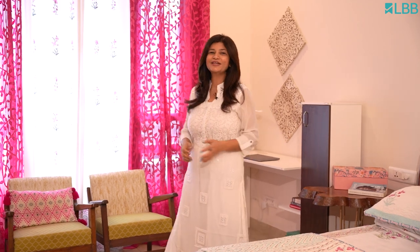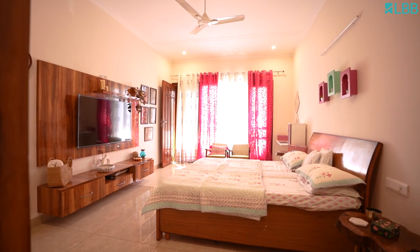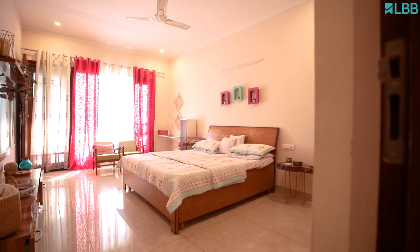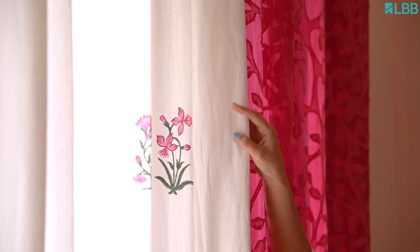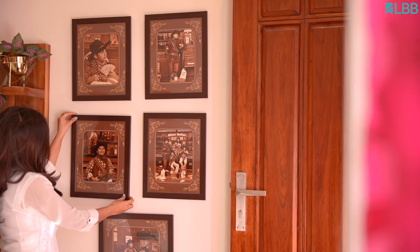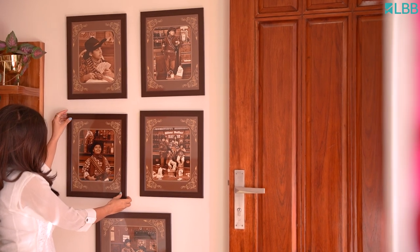This is my sanctuary, the place which relaxes and soothes me. I wanted my bedroom to be subtle yet cheerful, so I blended the soothing white with bright fuchsia. And believe me, this colour does bring in all the happiness to my dull days.